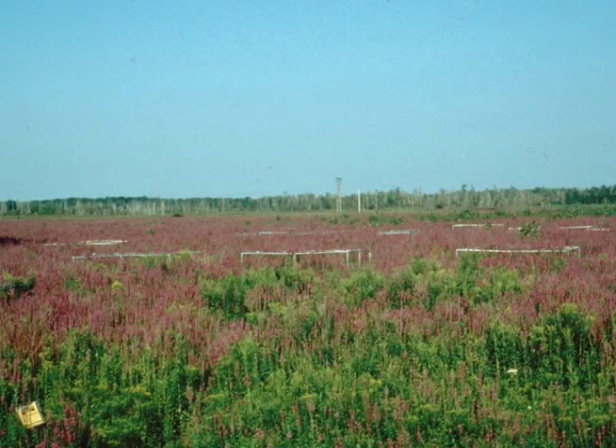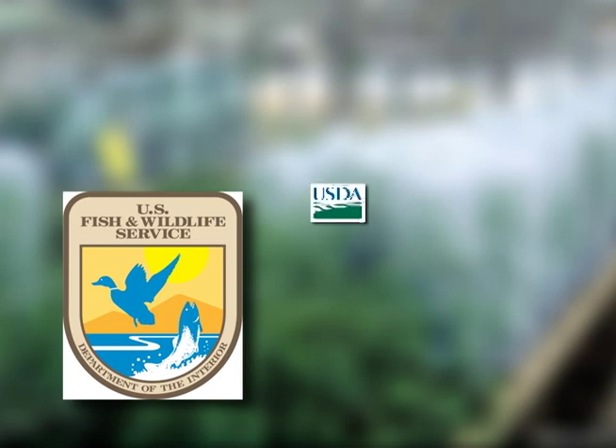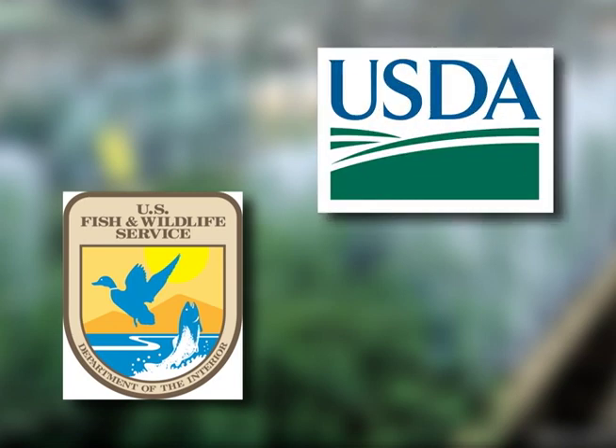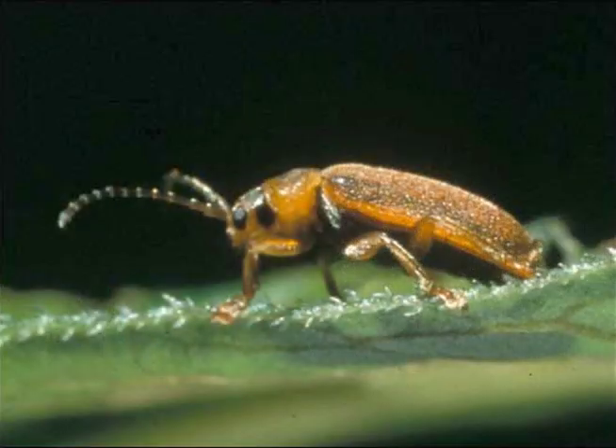In the 1980s, when the problem of purple loosestrife — an exotic plant from Europe and Asia — started to become an ecological threat, the National Fish and Wildlife Service and the USDA got together to look for potential biological control agents. In the case of purple loosestrife, a very effective biological control program was implemented. Through the action of the Galerucella beetle, which feeds on purple loosestrife, the abundance of loosestrife has been decreased throughout much of its range in Michigan.